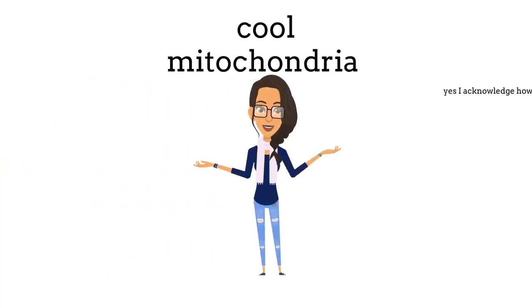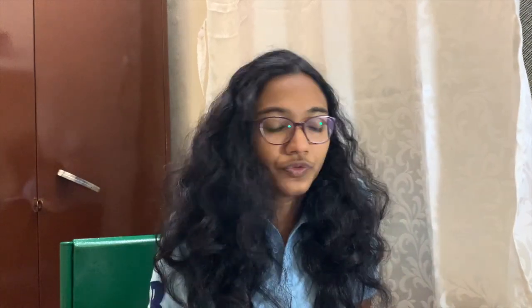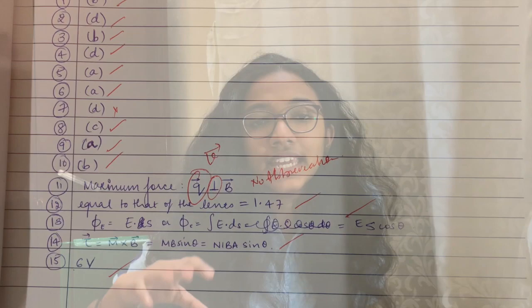I thought it would be nice to decode this paper and show you how I answer these questions to score near-perfect marks. I'll also give general tips on how to write the paper to increase your presentation value. According to the new pattern, the first set of questions are MCQ based, and for these you don't have to write huge answers — just write the correct option.